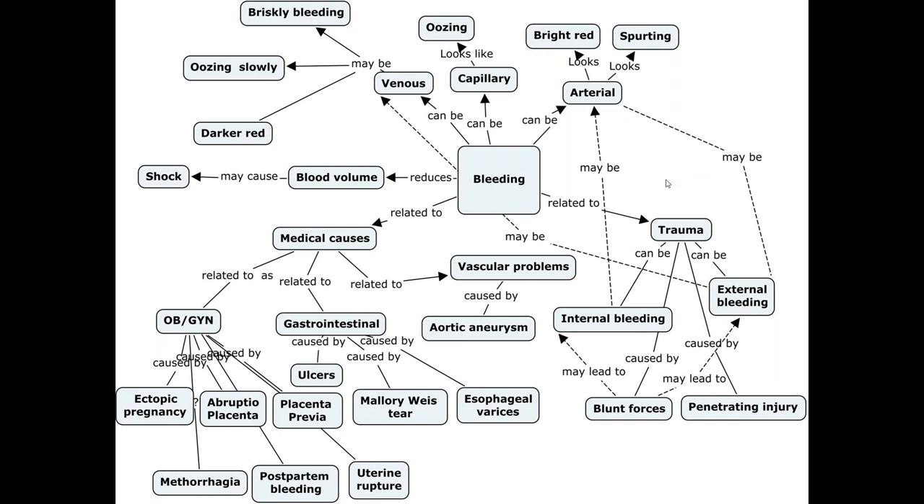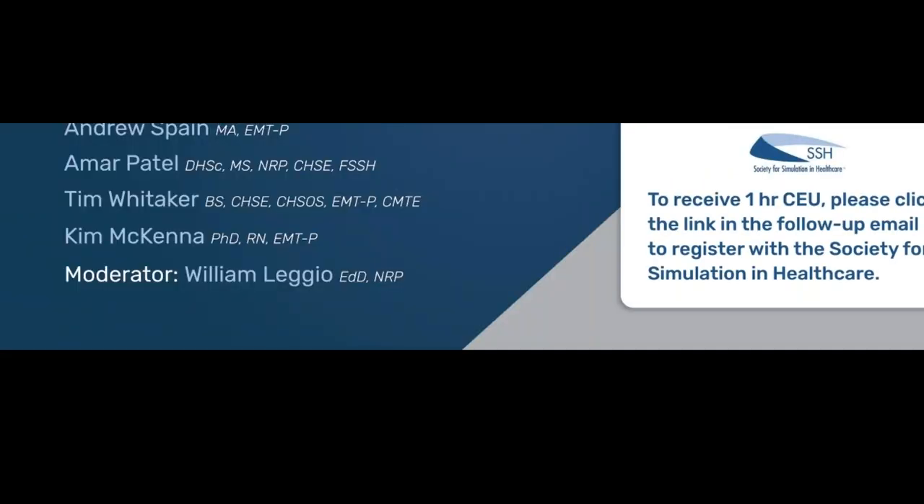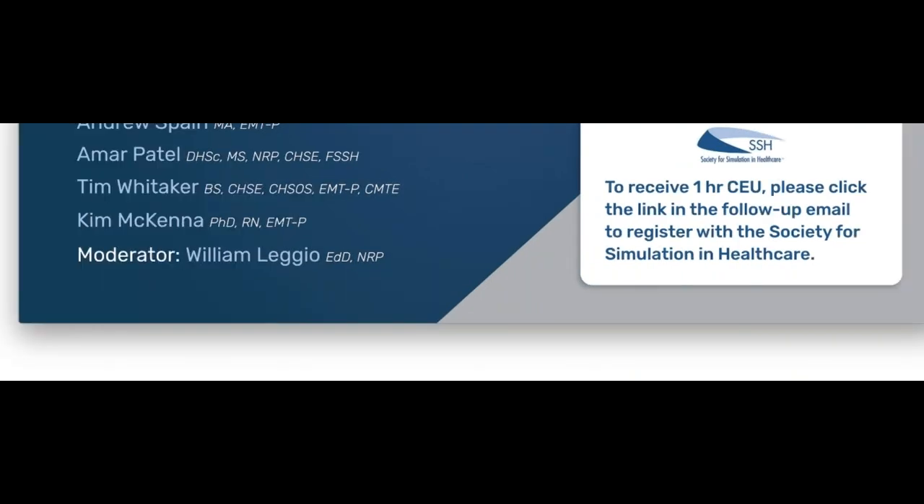Our last pre-assigned question is to Dr. Amar Patel. I know this is your wheelhouse — what can be done remotely to replace hands-on lab and scenario work? Can you discuss options such as VR, simulated monitors, and other tools that could be easily adopted into EMS education? We're also getting questions about ALS skills — we've talked about patient assessments, but what about endotracheal tubes, needle decompressions? Are there any tools or VR out there that could help facilitate that realm of simulation skill development?